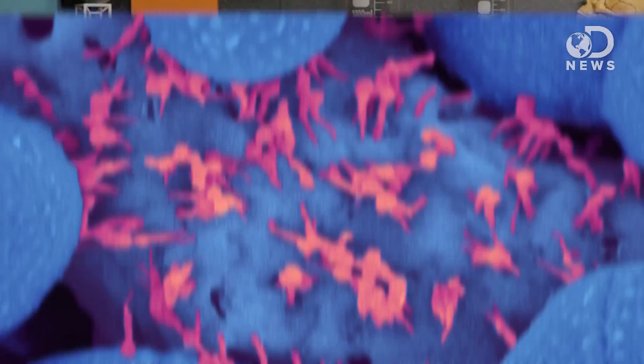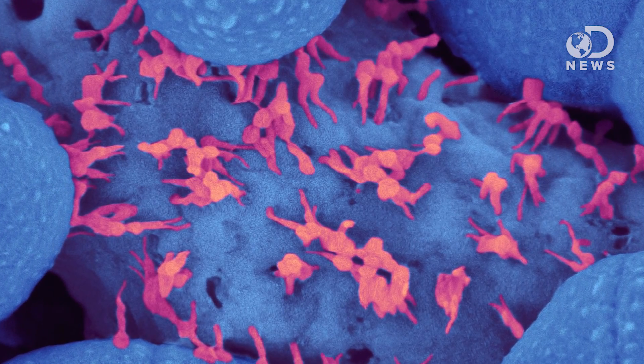And in case you were wondering about viruses — viruses are really freaking small. Some can be only 20 nanometers across. But they aren't considered living since they need hosts to reproduce. They exist in a kind of half-alive gray area, so they don't really count.